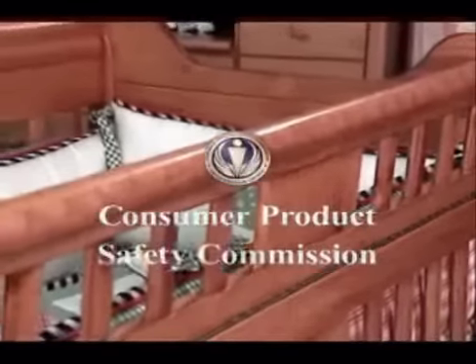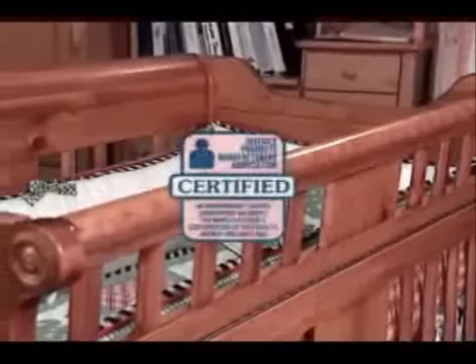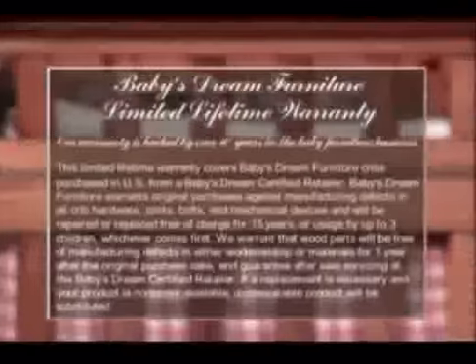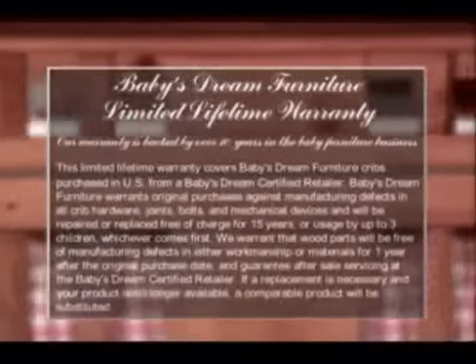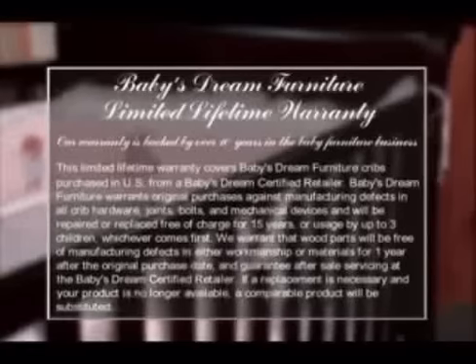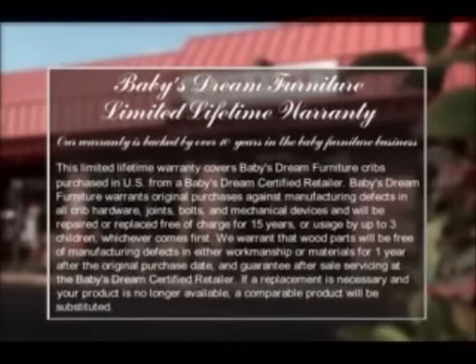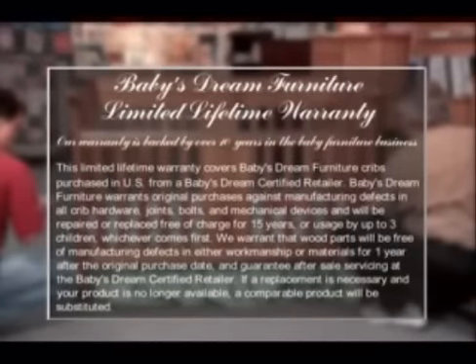All Baby's Dream cribs meet and/or exceed Consumer Product Safety Commission guidelines, and we are among a few manufacturers with JPMA certification. In fact, we were an award winner at the 24th Annual JPMA Products Show. We put our products through rigorous tests to ensure the furniture you trust is built to the highest standards. In the unlikely event you discover a problem caused by defects in workmanship or materials within the original purchase, we'll be happy to see that it is fixed or replaced. All we ask is that you get your piece to one of our certified retailers, and if they determine the problem is covered by our warranty, we will take care of the rest at our expense.